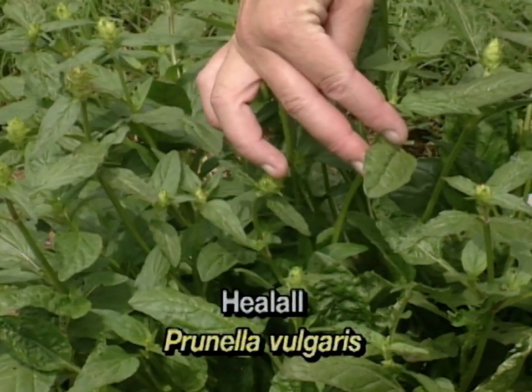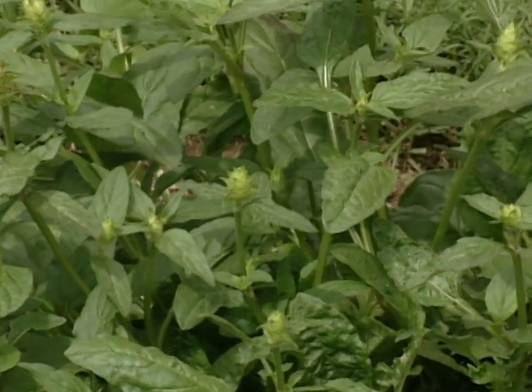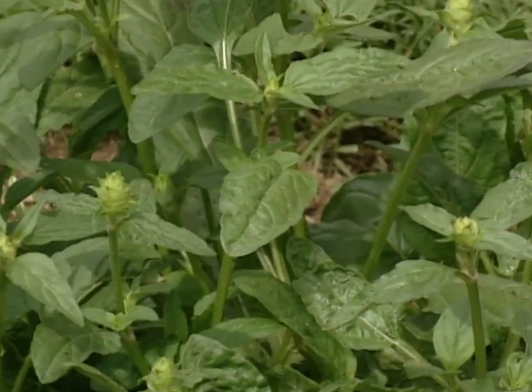Heal-all is a perennial that likes a sunny area but can also be planted in partial shade, making it a very good plant for the herb garden.